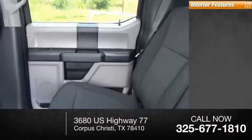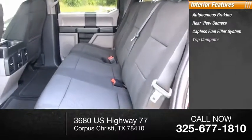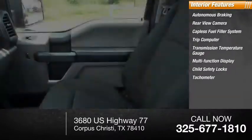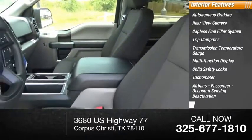Inside you'll find autonomous braking, rear view camera, capless fuel filler system, trip computer, transmission temperature gauge, multifunction display, child safety locks, tachometer, airbags, passenger occupant sensing deactivation, and engine hour meter.